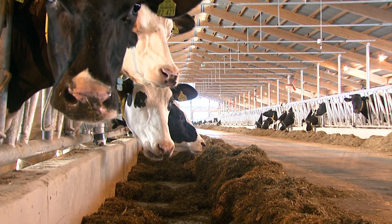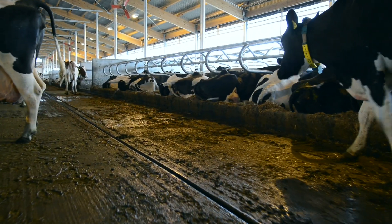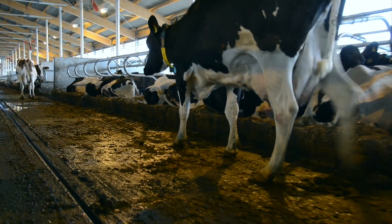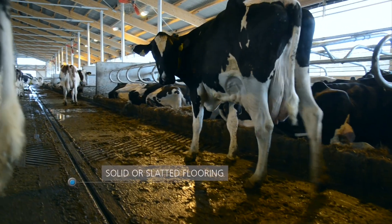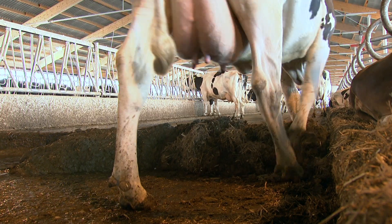It all starts with a firm footing. After all, cows are professional milk producers who give their milk several times a day. That means putting up to 800 kilos of weight into motion. For that, they need a clean, non-slip floor that's somewhat flexible and not too hard.